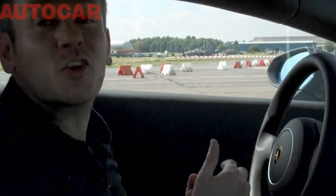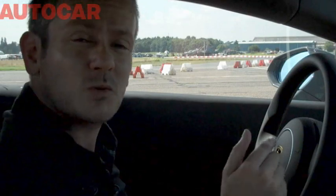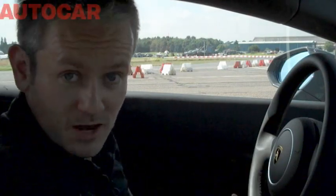It goes without saying that on a runway where somebody else is paying for the tyres, it's going to be a real hoot. The question I'm interested in: out on the road, will I be able to tell that this is a two-wheel drive Lamborghini?